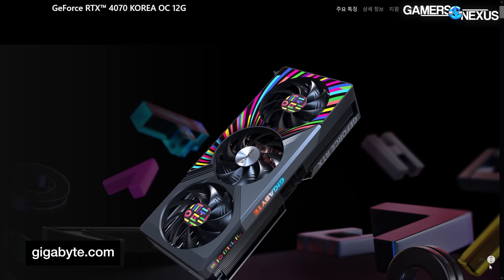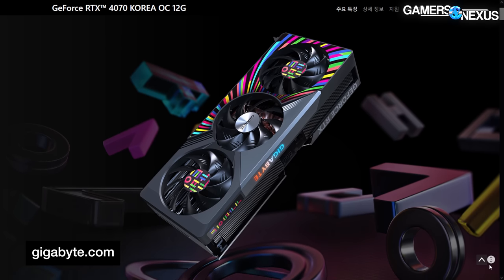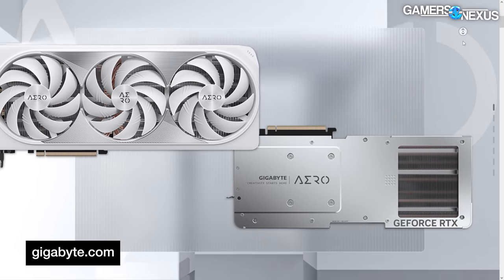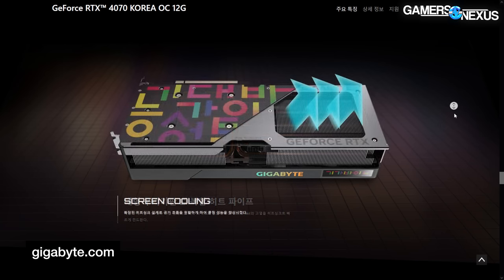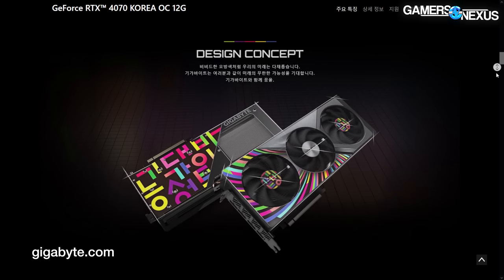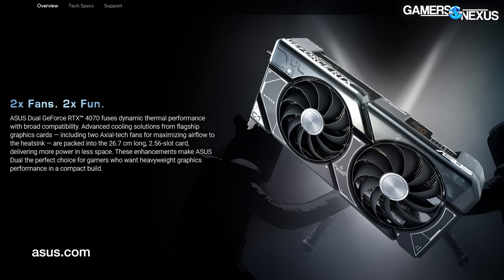First up, Gigabyte has a special Korea OC edition — and we're just guessing here — for the Korean market. It overall looks similar to the Gigabyte Aero 4080 but with a far more colorful aesthetic. The back of the card has a huge flow-through area for the third fan. None of us here can read Korean, so let us know if the backplate actually says anything — we're curious whether the Korean market gaming marketing looks the same as in the US, where they write things like 'game first, work second.'